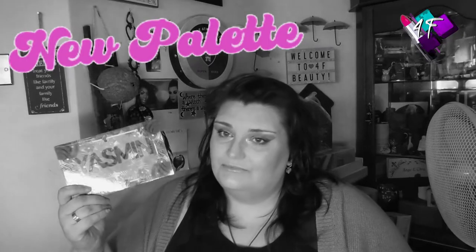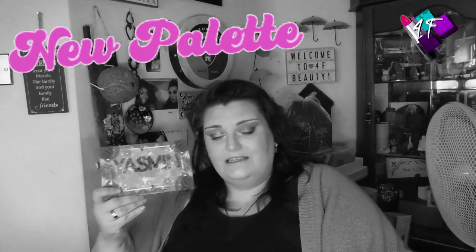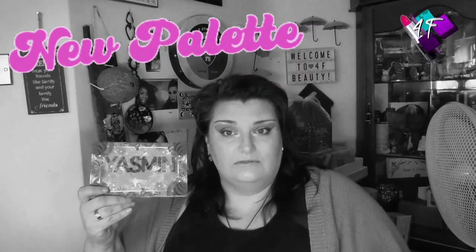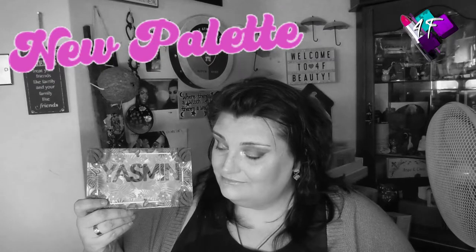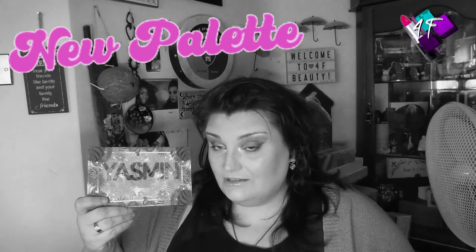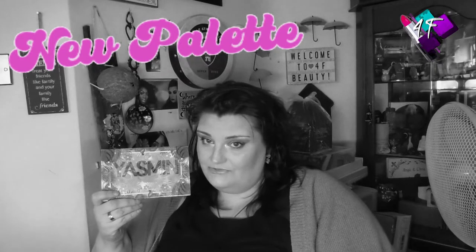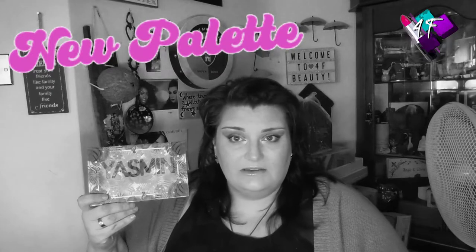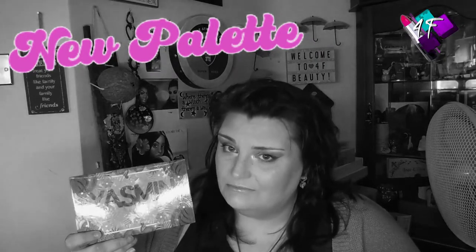As you would have been able to tell from the thumbnail, the title, and if you've read any of the description, this is the review of the Miali Yasmin palette. Now Miali is a new, but old, but new indie brand. It is the phoenix that has risen from the ashes of Blush Tribe. Is this as good quality as Blush Tribe? Has she managed to produce an interesting colour story that's different from ones she's done before? All these things and many more are answered in this film.